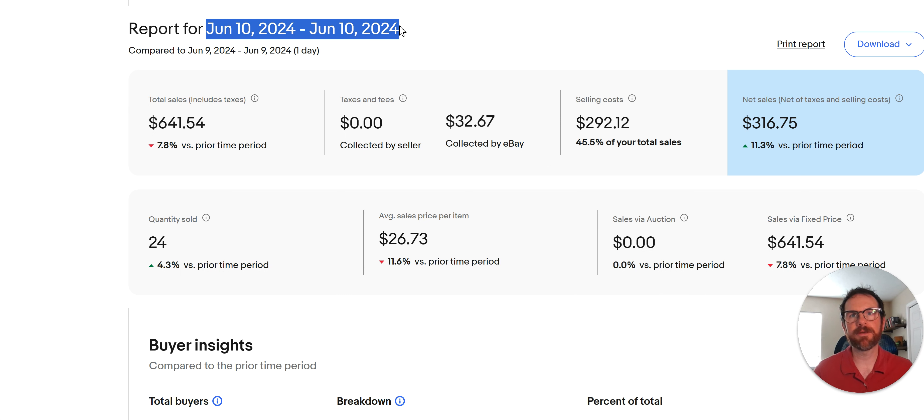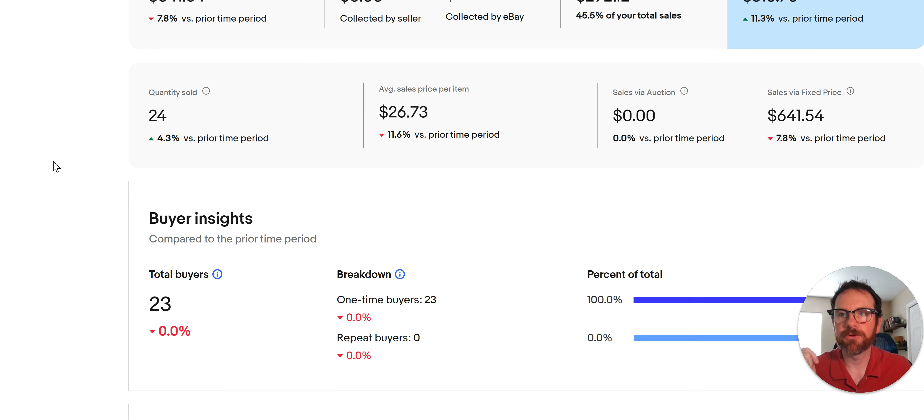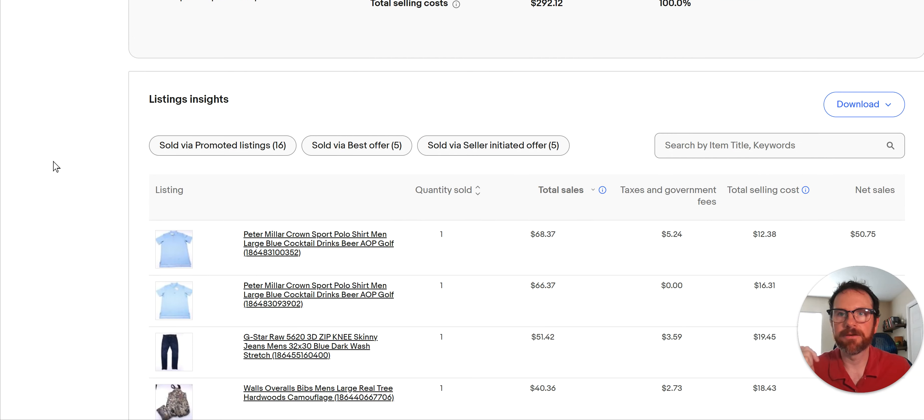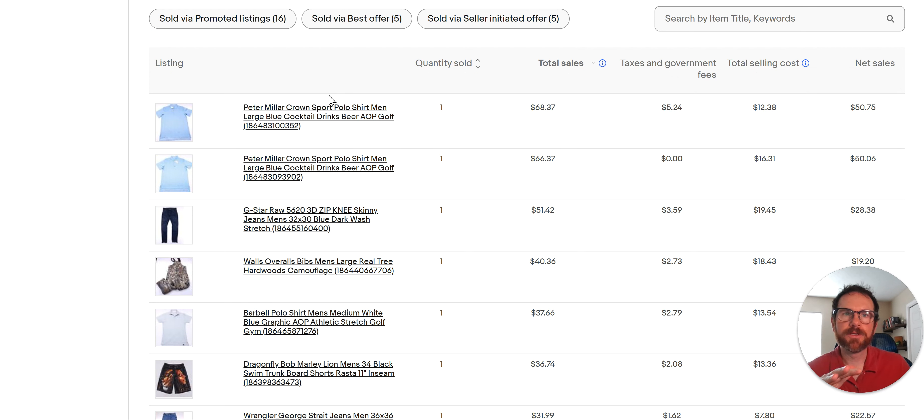Yesterday was January 10th. And by the way, if you like these videos, hit the subscribe button and give me a thumbs up — I'm going to keep doing these Monday through Friday. I did 24 sales, $641 total in revenue. That's revenue, not net or anything like that. We got this sorted from high to low, so I'm going to do the top 10 for you, which will take us down to the Orvis tech pants.